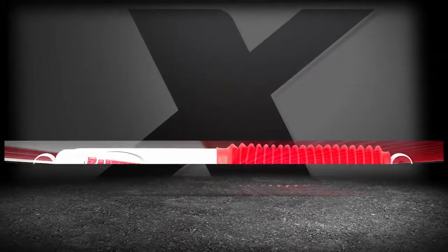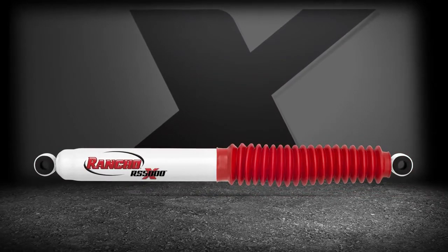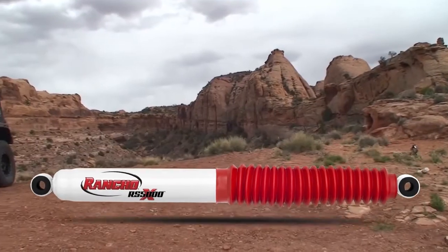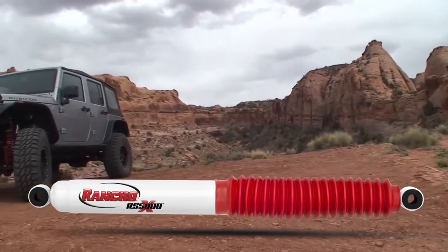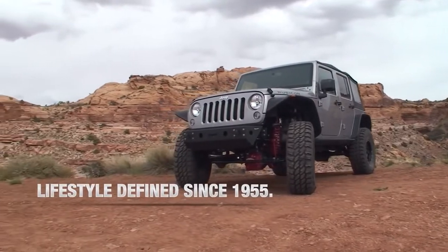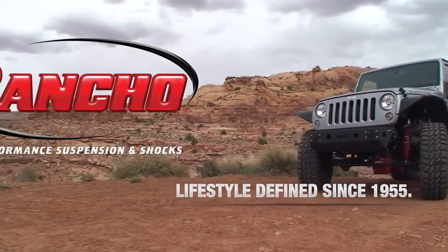The Rancho RS5000X, with its unique and patented cross-tuned technology valving system, is the breakthrough to the next generation of shock innovation. Rancho Performance Suspension and Shocks — lifestyle defined since 1955.